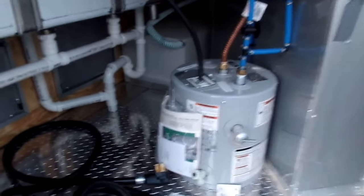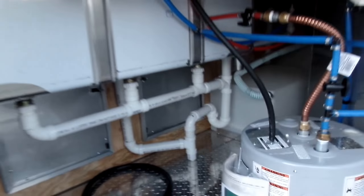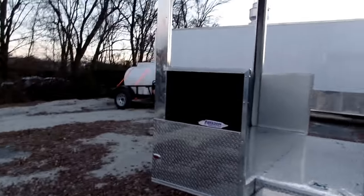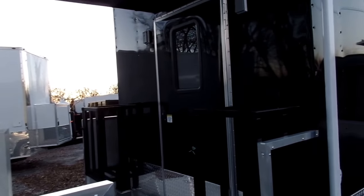This is your 36 inch access door. Inside we have a 30 gallon fresh tank all the way at the back, a six gallon water heater, 100 amp panel, and a 25 foot long power cord. Here's your water pump that is hardwired into a 12 volt battery.